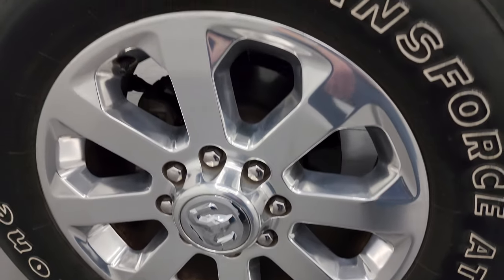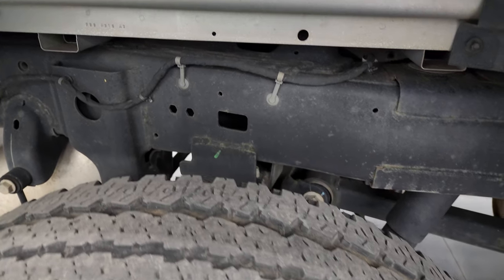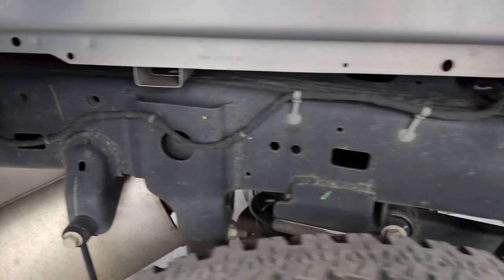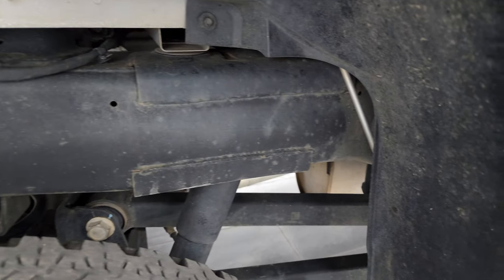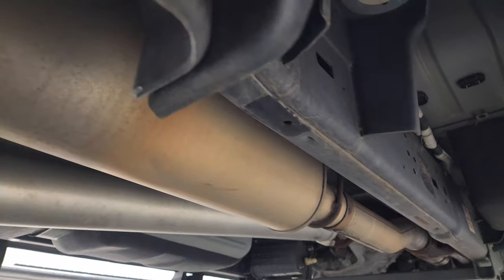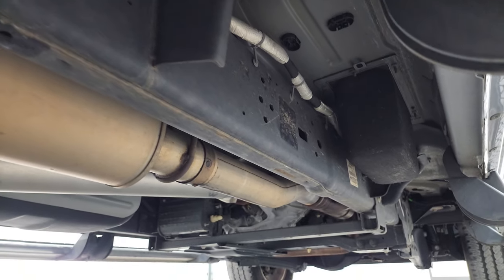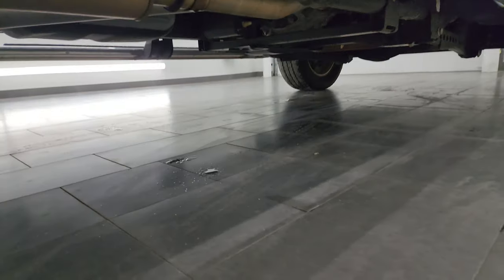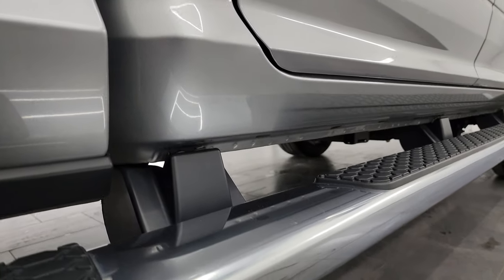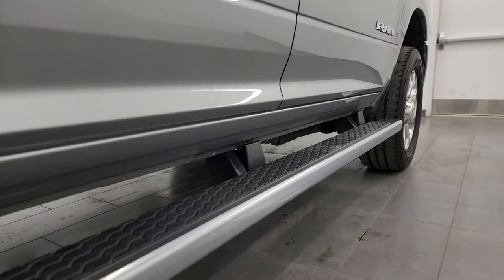Back wheel is in excellent condition as well, and the back tires have just about as much tread as the front. Frame and underbody is in excellent condition — definitely advantageous to get a truck out of South Carolina. Very little to no corrosion. Anything you see that's orange is dirt — the red clay down there.